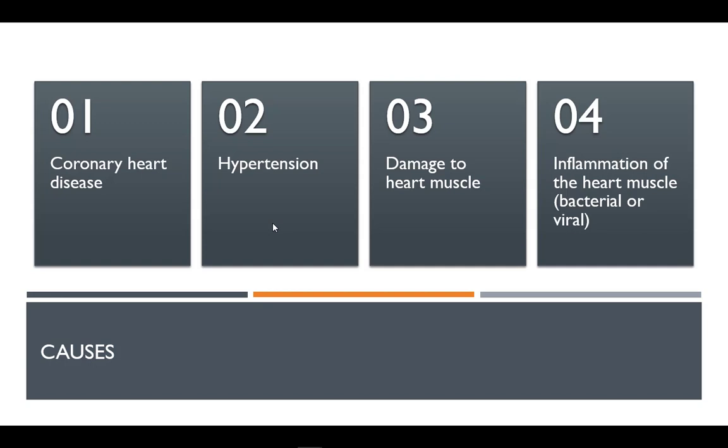CHF can have many causes including several diseases, infections, alcohol abuse, and the toxic effect of drugs such as cocaine or some drugs used for chemotherapy. Chronic diseases such as diabetes, HIV, thyroid conditions, or a buildup of iron may also contribute to heart failure.